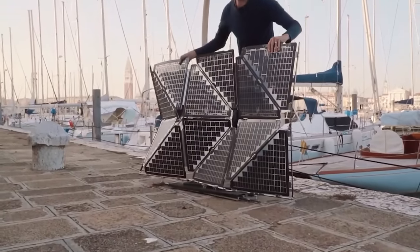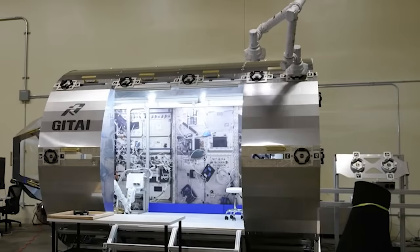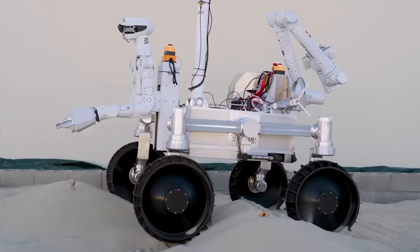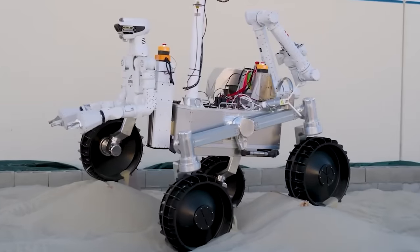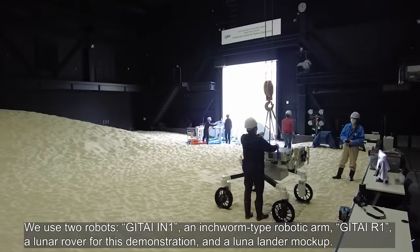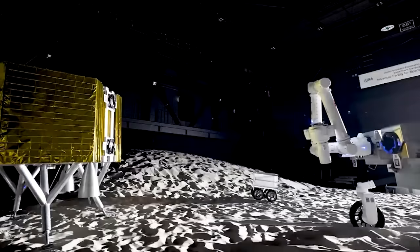The Tokyo-based startup JETAI was launched in 2016, and its members are building machinery to work on the Moon and Mars. The team is making remarkable progress, showcasing test versions of a robotic arm and rover. The robotic arm has already been sent to the ISS, while the rover has its sights set on the Moon in 2026. Investors have put about 30 million dollars into the company.